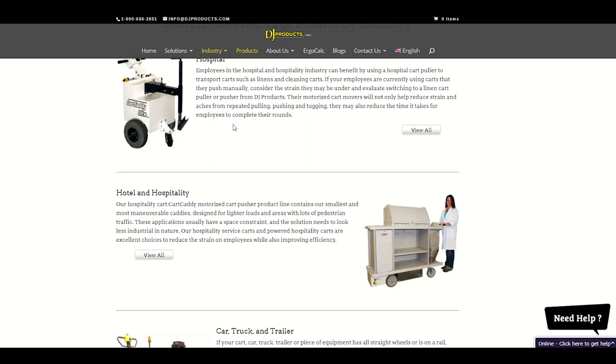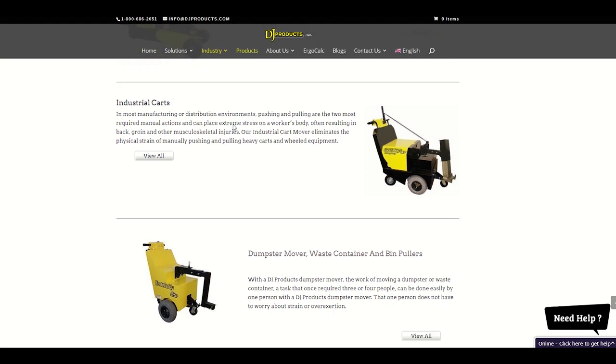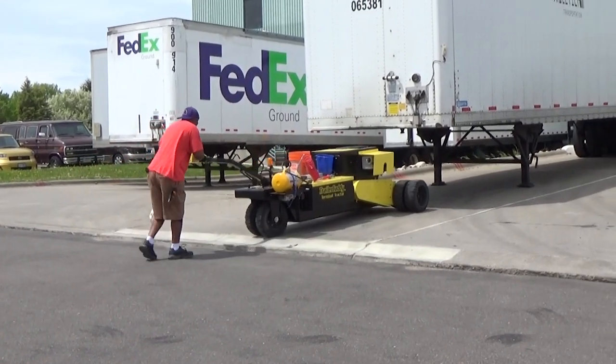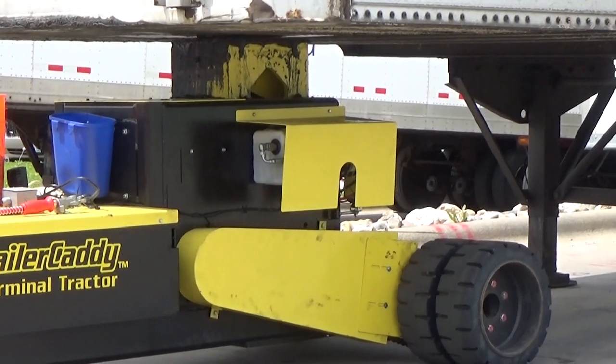DJ Products — if you look at their website, they handle quite a few different things that I didn't realize existed. We ended up getting a demo we had for two weeks to prove that it was going to do what we want to do, which it did.